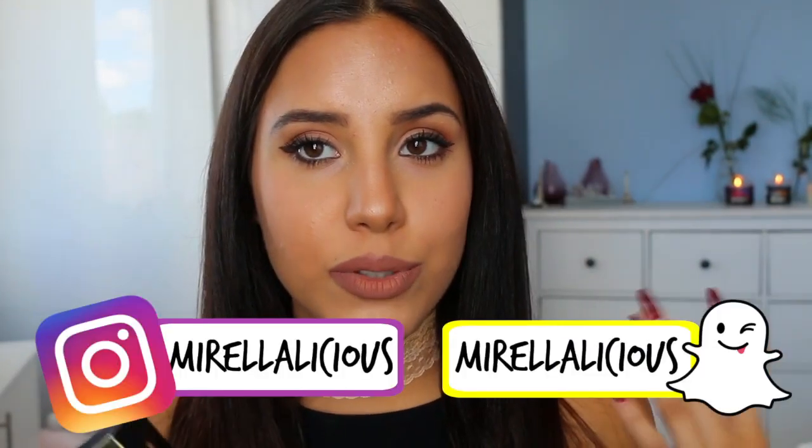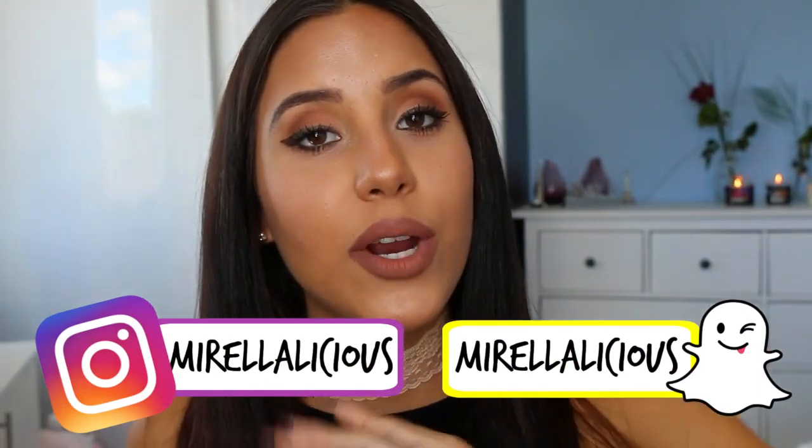Hey guys, welcome back to my channel. Today's video is a first impression and a review. I am so happy that I got the birthday edition Kylie Kyliner in the shade Dark Bronze. I know that Kylie is coming out with more kyliners, so I wanted to film this review for you guys. I'm already wearing it because I already filmed the first impression, which I'm going to show you guys just now. And I'm also going to be doing a giveaway on this video.